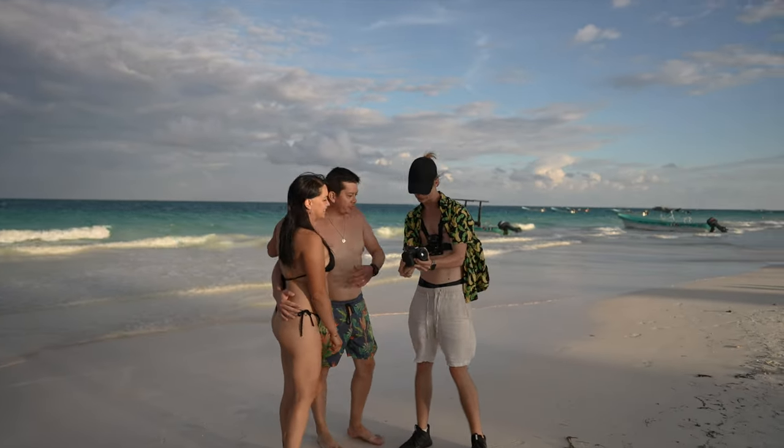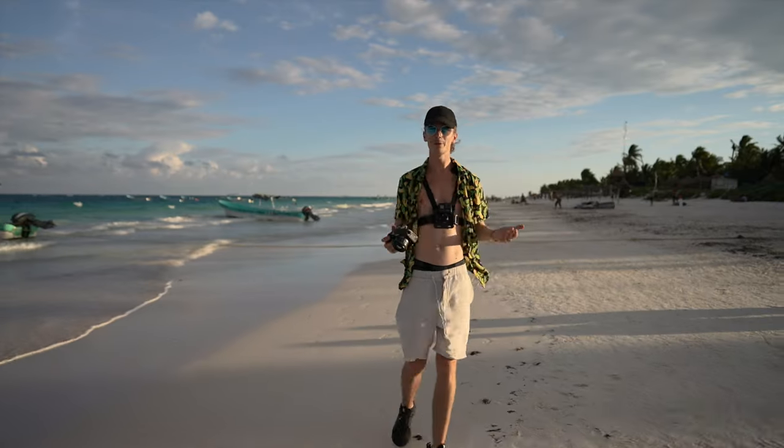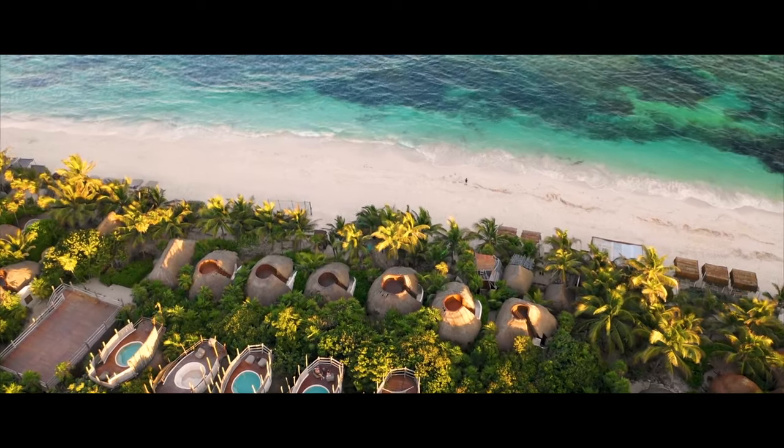De Bélgica. We're from Chile, South America. Encantado — nice to meet you guys! All the people are super friendly in Tulum. If you ever want to come to Mexico, I think Tulum is a place to visit.